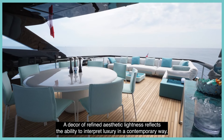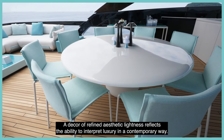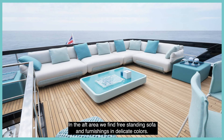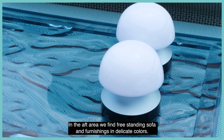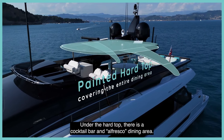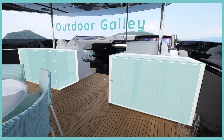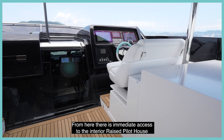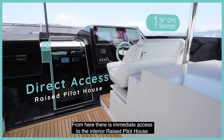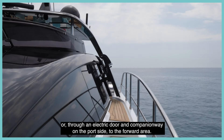A decor of refined aesthetic lightness reflects the ability to interpret luxury in a contemporary way. In the aft area we find freestanding sofa and furnishings in delicate colors. Under the hardtop there is a cocktail bar and alfresco dining area. The external helm station has two 16-inch touchscreen chart plotters, with immediate access to the interior raised pilot house or through an electric door and companionway on the port side to the forward area.